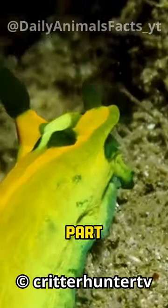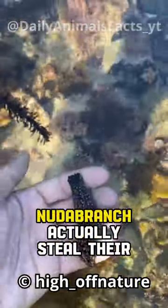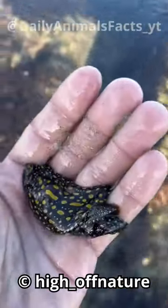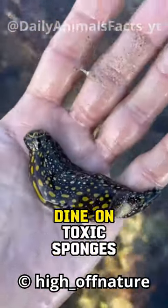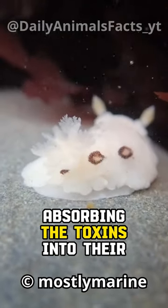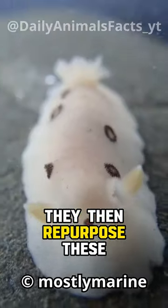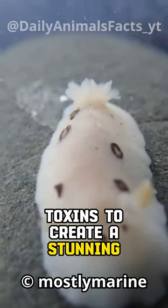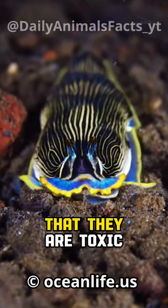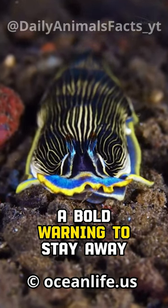But here's the most surprising part — they're not born this way. Nudibranch actually steal their vibrant colors from the food they eat. These remarkable sea slugs dine on toxic sponges, corals, and jellyfish, absorbing the toxins into their own skin. They then repurpose these toxins to create a stunning defense mechanism. The vibrant colors signal to potential predators that they are toxic — a bold warning to stay away.